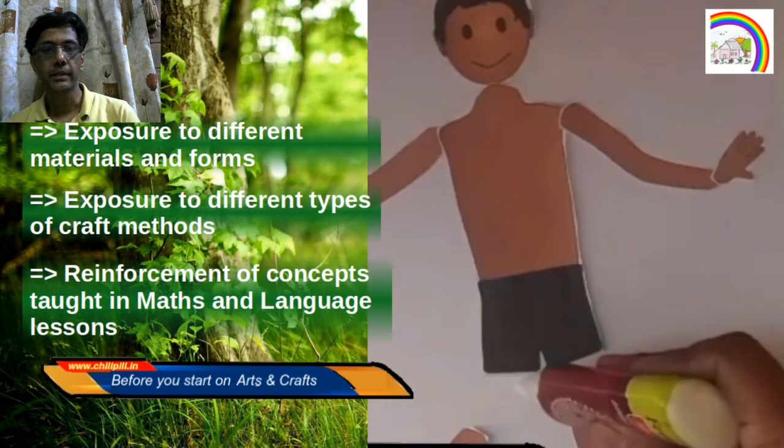The other major advantage of arts and craft is that it can play a very good supportive role to multiple subjects such as maths and languages. For example, in maths, while doing a craft activity, the concepts of measurements, numbers, additions, and simple calculations can get reinforced.